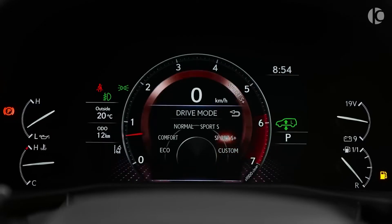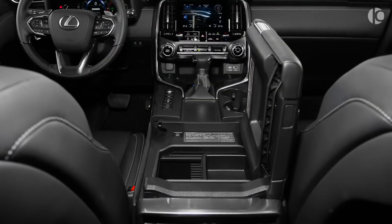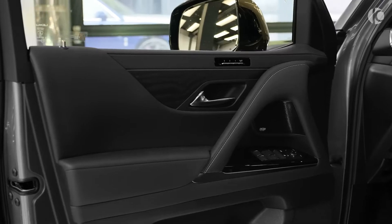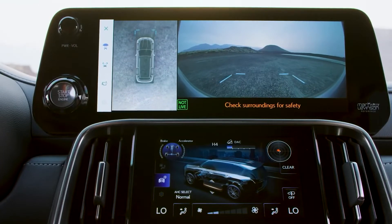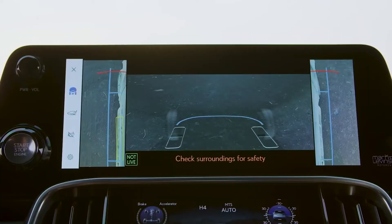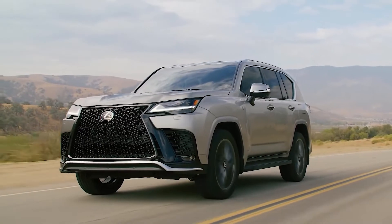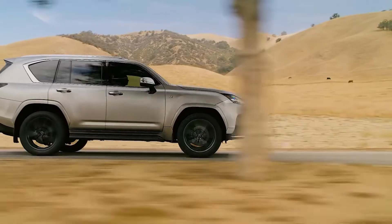The new LX also comes with driver assistance features like automated emergency braking with pedestrian and bicyclist detection, so you need not worry should a pedestrian step in front of you while driving. The LX has also been fitted with adaptive cruise control and lane keeping assist. When someone says cars are meant to drive you to your destination and take away your stress, the new LX 600 is definitely what they have in mind.